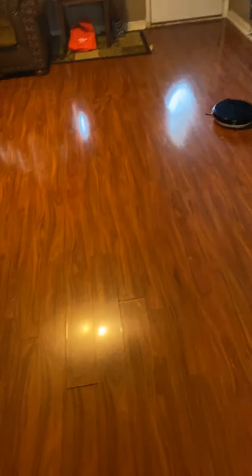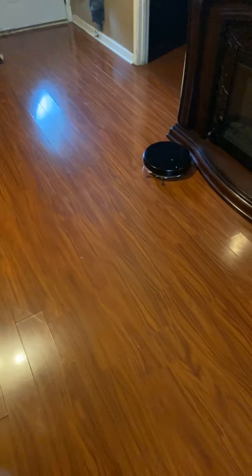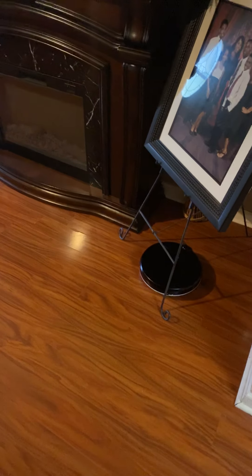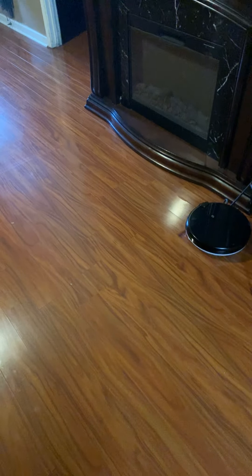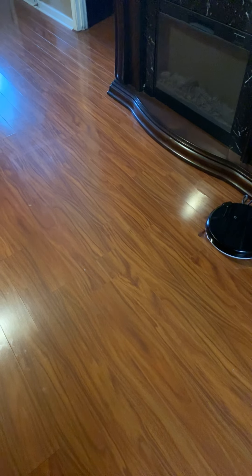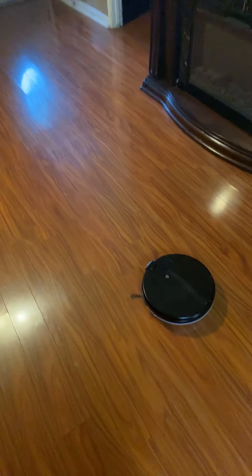What I like about these vacuums is that they actually clean in a pattern — they go up and down in lines, they don't just bump everywhere. So I'm like, wow, we really got a good deal, because it cleans in a uniform pattern so you know it's getting everything, versus buying one that bumps all around going everywhere. When I start it, it's going to go in a uniform pattern. The navigation is straight up and down.